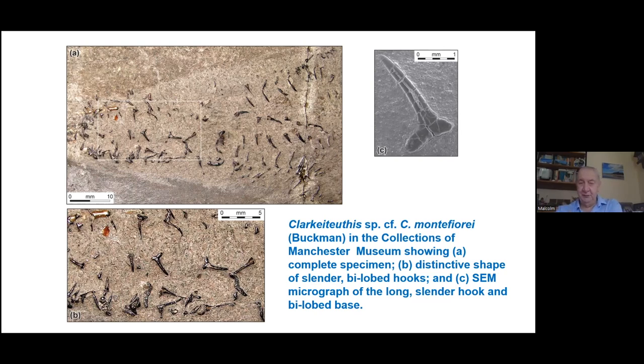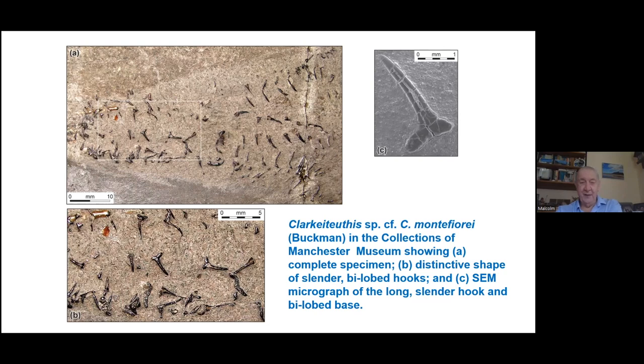Looking at another specimen from Charmouth, you can see the paired hooks. Here's a little hook and here's a slightly bigger hook. This is interesting to me — the rock is highly bioturbated and yet the hooks are all apparently in position; I don't understand that. But in this particular case, unlike the one I showed earlier, the arms have become totally mixed up.